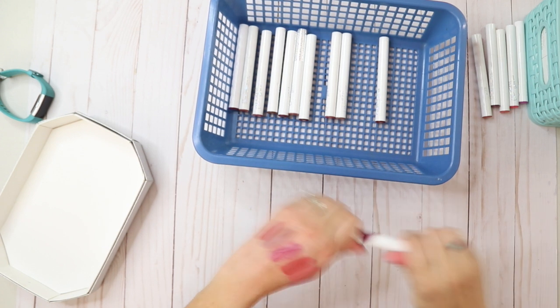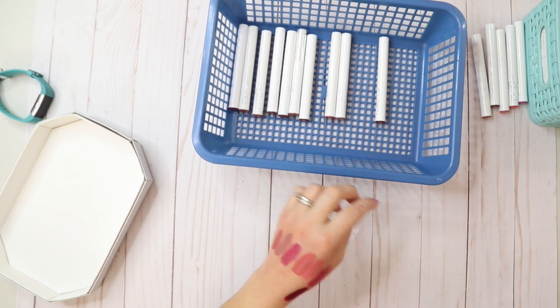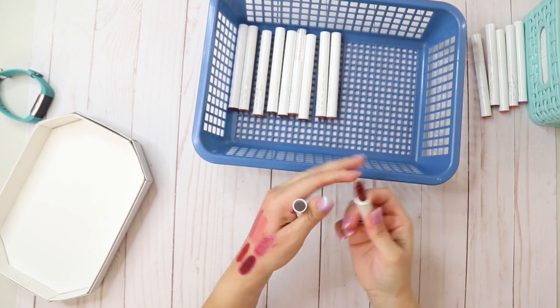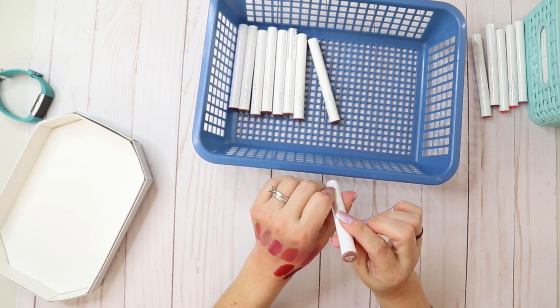Jingle Ladies Matte X — this was a Christmas one at some point. Bichette matte — I actually like that color, in case I need a dark vampy color.